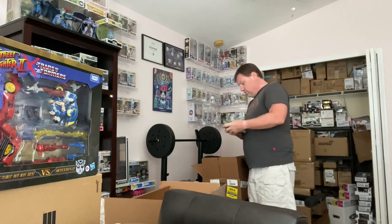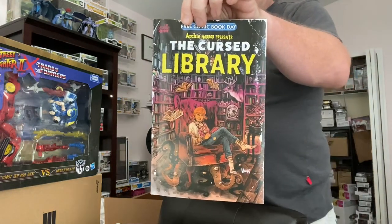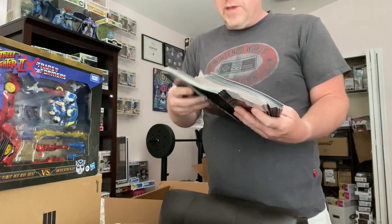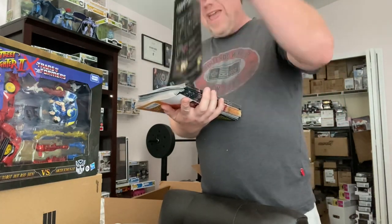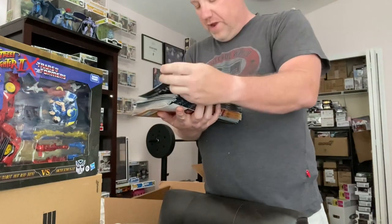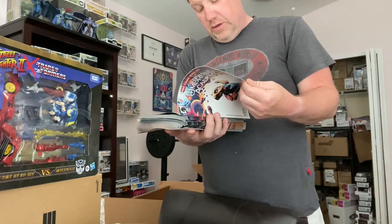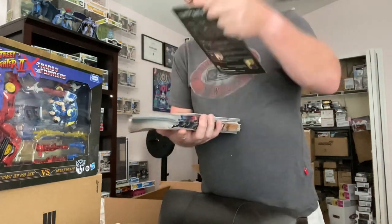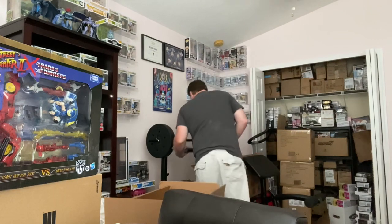More Power Ranger comics. This one is an Archie comic — for your classic comics fans. We've got The Cursed Library from Archie — a scary comic. The Umbrella Academy is getting another book for Free Comic Book Day, also featuring The Witcher. Dark Horse is definitely pushing The Witcher and Umbrella Academy.